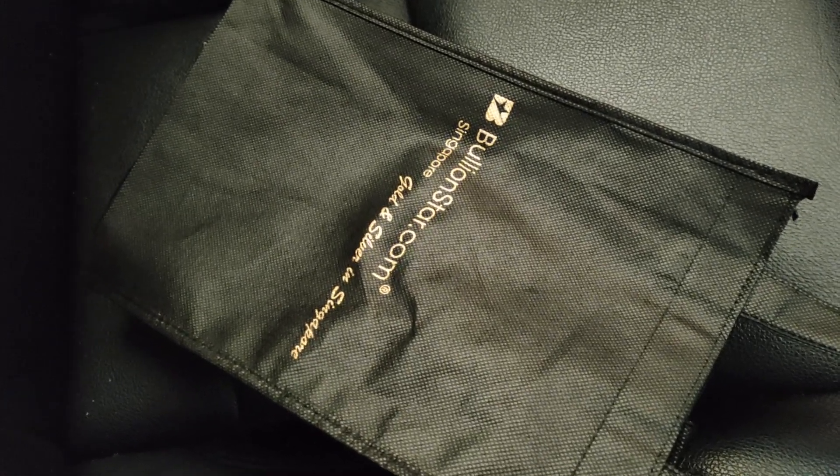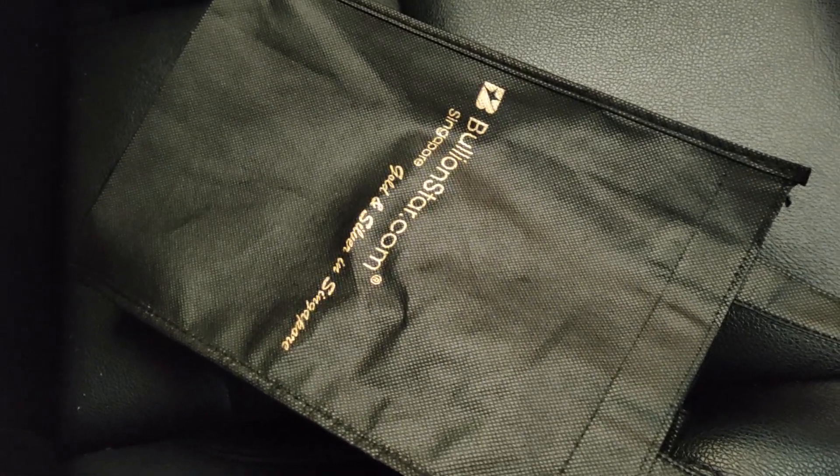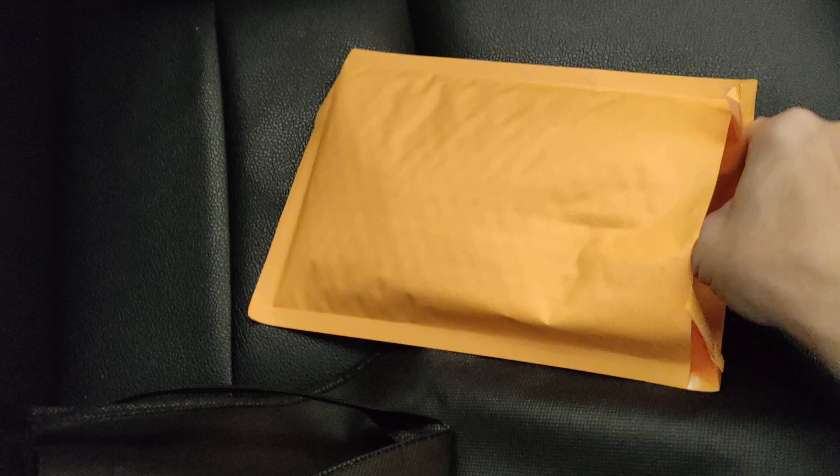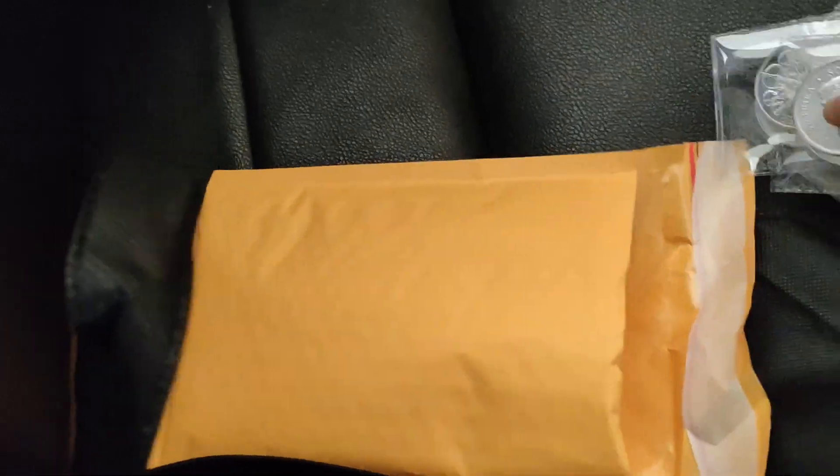I'm in my car. Just collected the South African Krugerrand silver coin from Brilliant Star. This quick video to show you, and also the Austrian Philharmonic 2021, which is pre-sale — the stock has arrived, so I collected both at the same time.